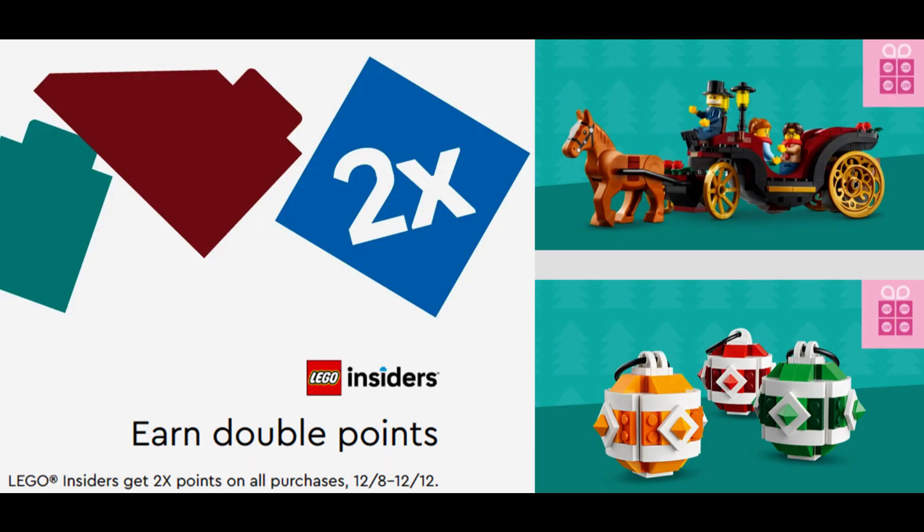Are any of you looking to purchase anything this Double Points weekend? Or is it just too close to Christmas to justify spending the money? Or are you instead waiting for all of the upcoming January releases? Let me know in the comments below and have yourselves a very Merry Christmas.